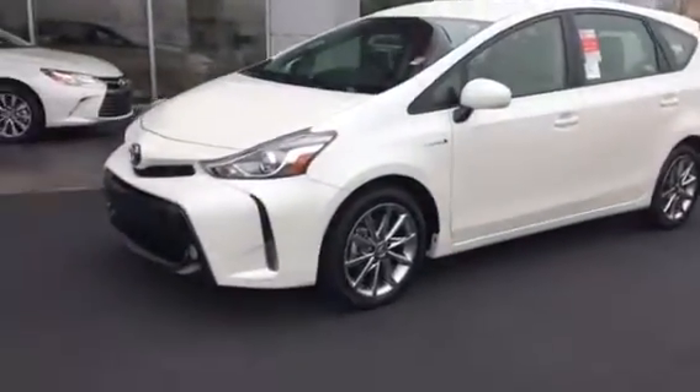I know you've been looking at the Priuses, and we didn't have the Prius V when you came in. Finally got one in — this is a 2017 brand new Prius V.